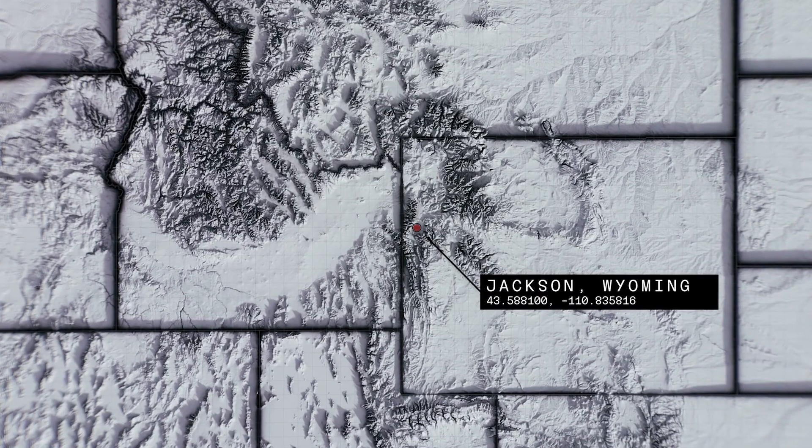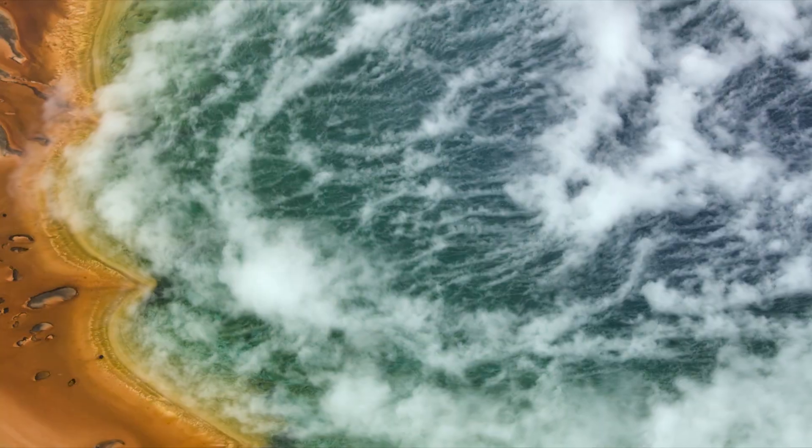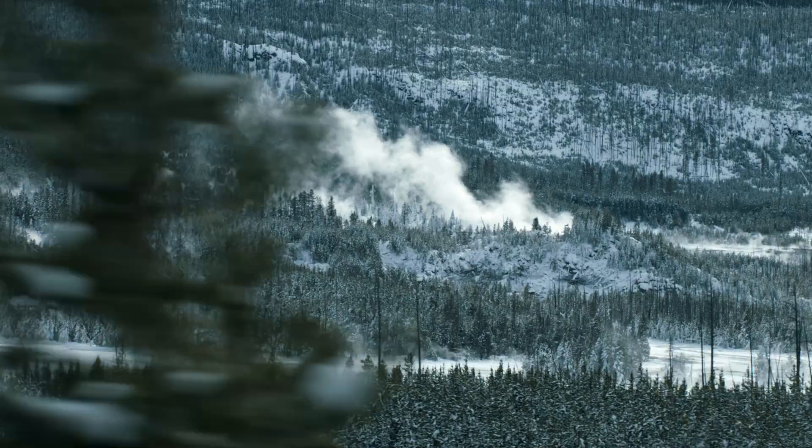Located on the western slope of the Rockies, the Greater Yellowstone ecosystem is an energetically charged location, rife with geothermal and tectonic activity.